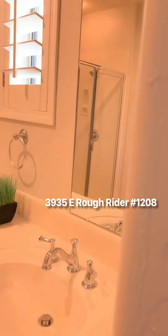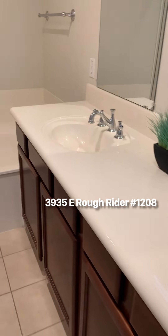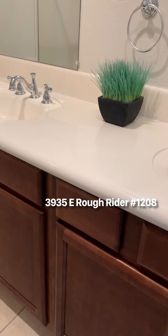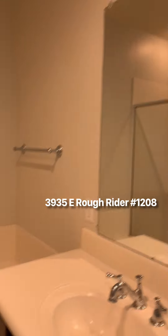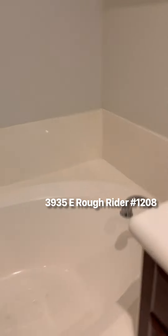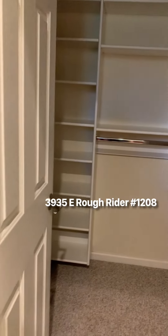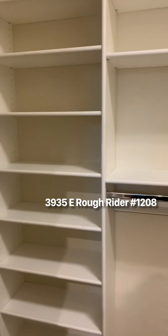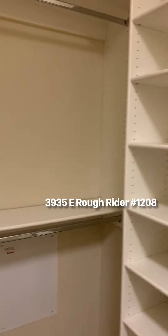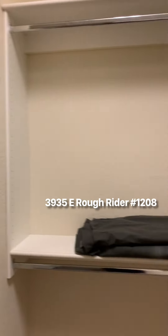The master bathroom has dual sinks with darker countertops, a nice shower, a tub, and a water closet. There's a very big walk-in closet with shelving.